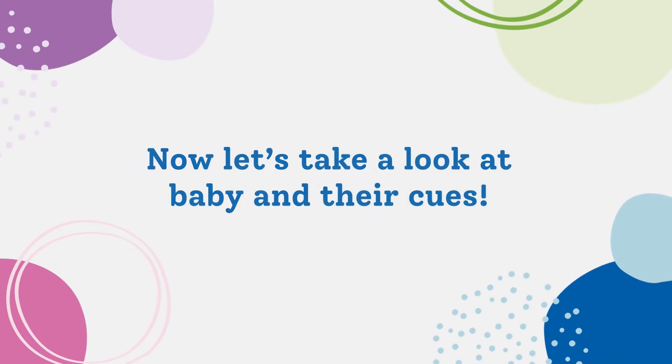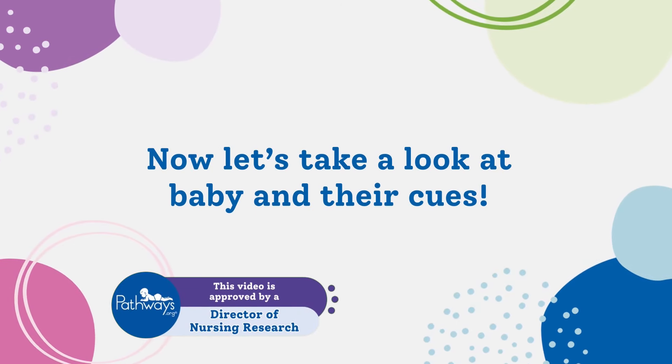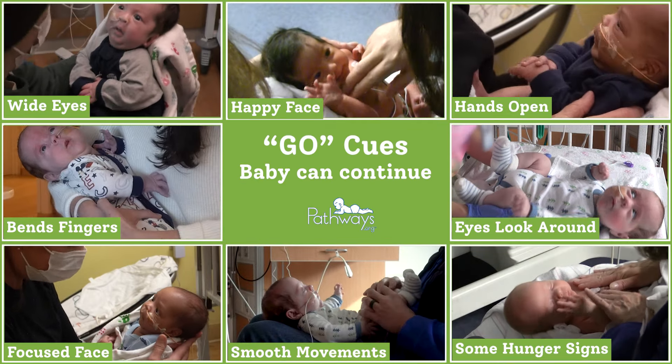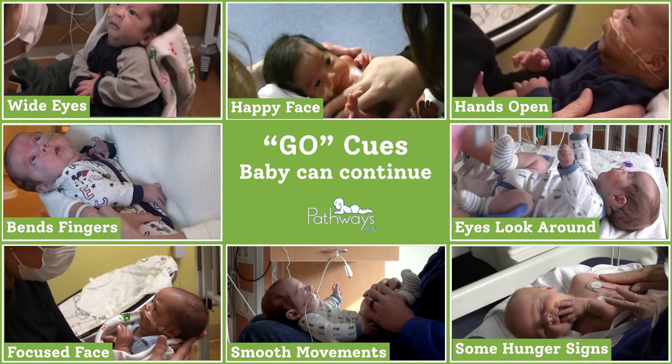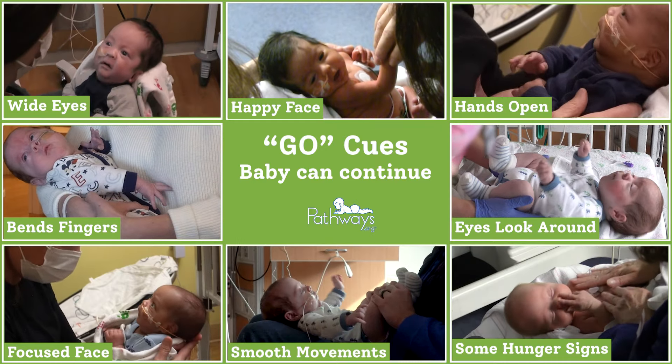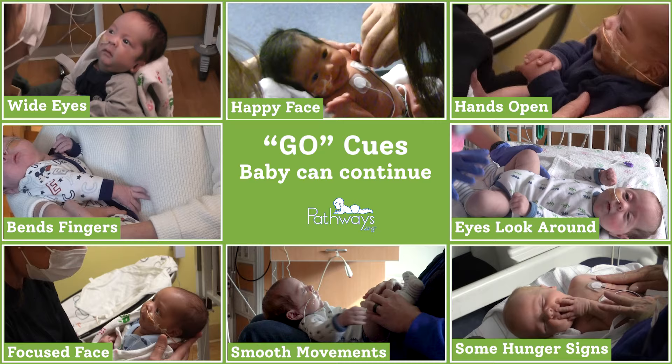Now let's take a look at a baby and their cues. First are the go cues. This is how you can tell if baby is engaged and can continue the interaction or massage. Generally, in this go state, baby is happy and ready to play.